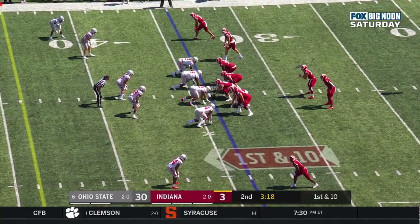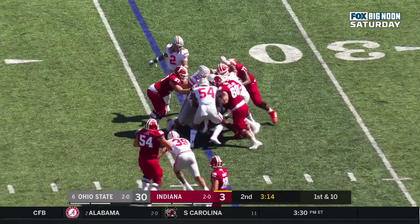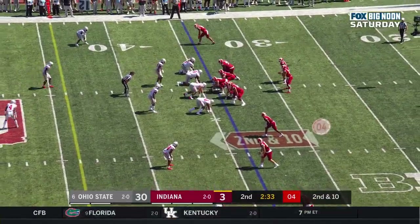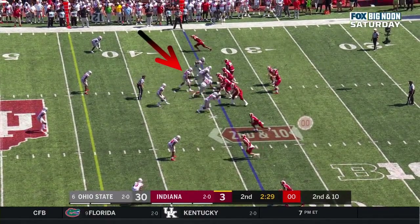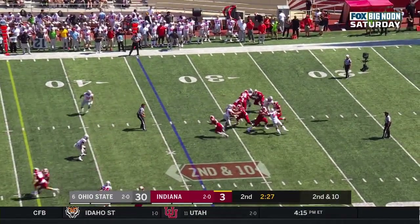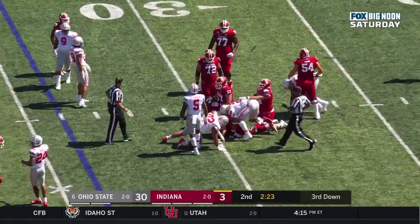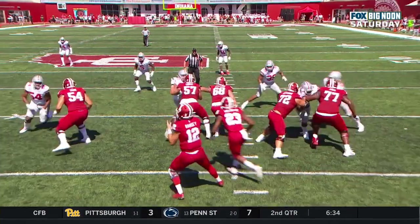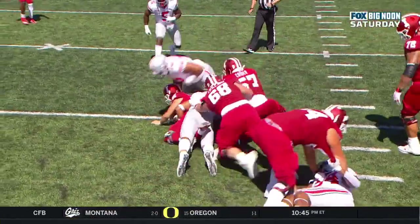Buckeyes are no joke — first and 10 at the 34. Scott again bottled up. Damon Arnett is one of them — they're playing with a purpose this season, playing fast and tackling very well. Second down and 10. Ramsey in trouble — sacked by Chase Young. They run this stunt a couple of times. Chase Young on the outside swings all the way to the inside, right in the face of Peyton Ramsey — just too quick.